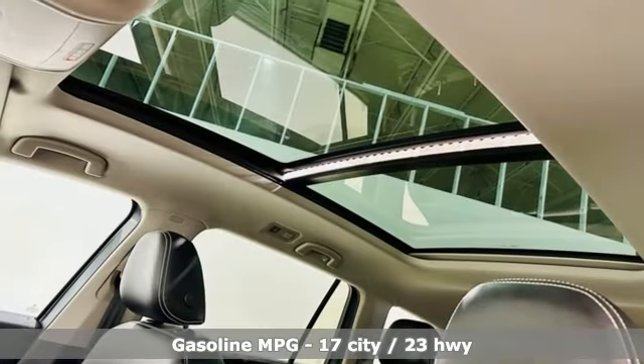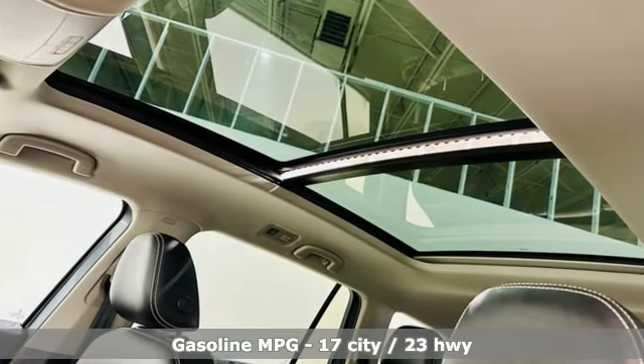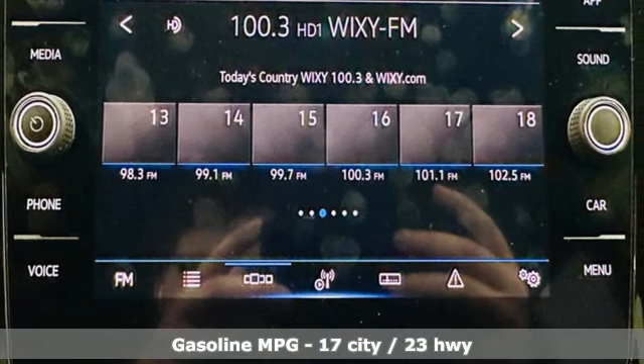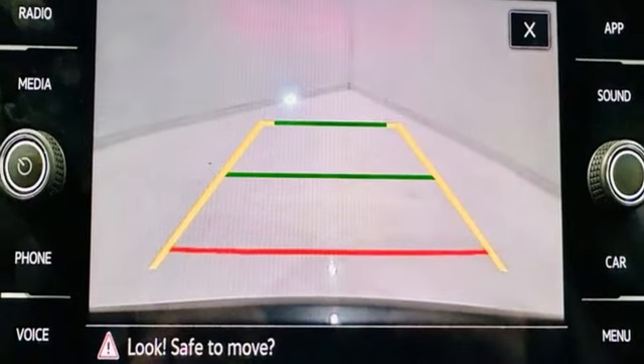Automatic transmission, dual zone climate control, streaming audio, auto dimming rear view mirror, front heated bucket seats, Wi-Fi hotspot.